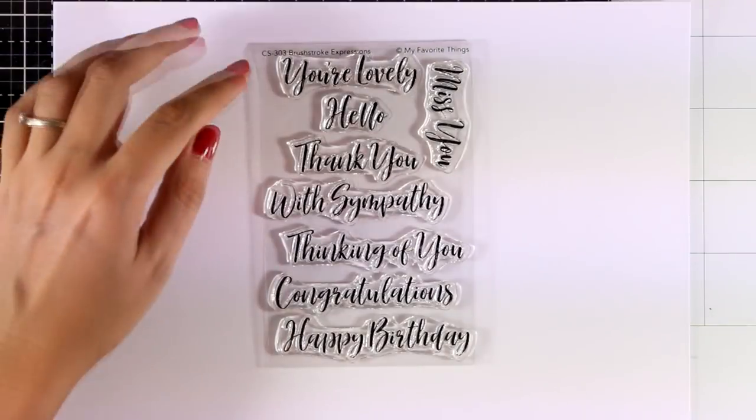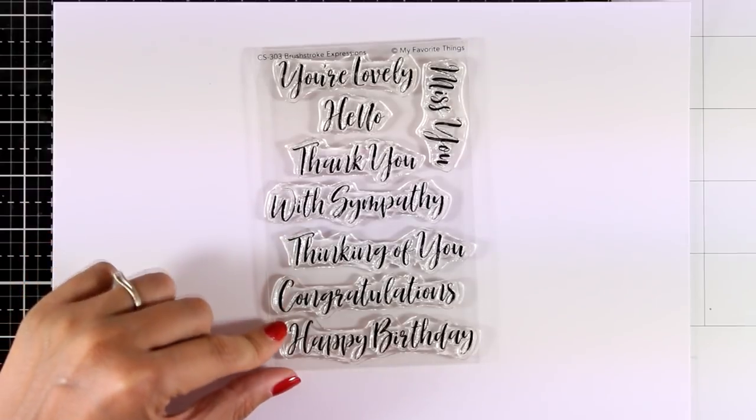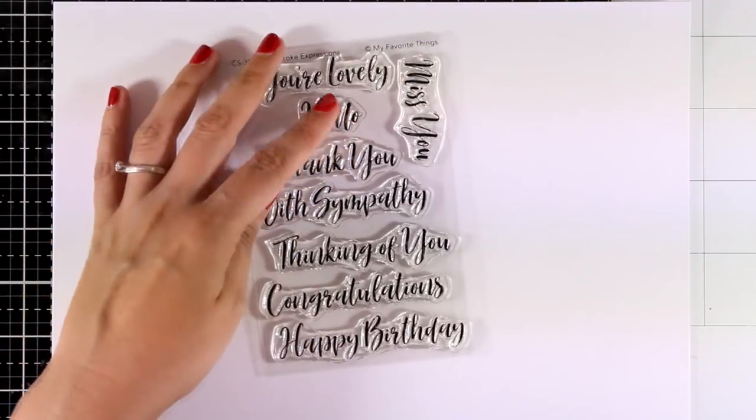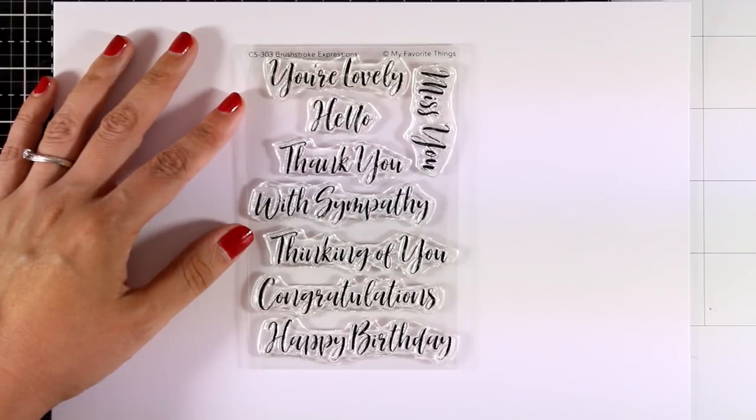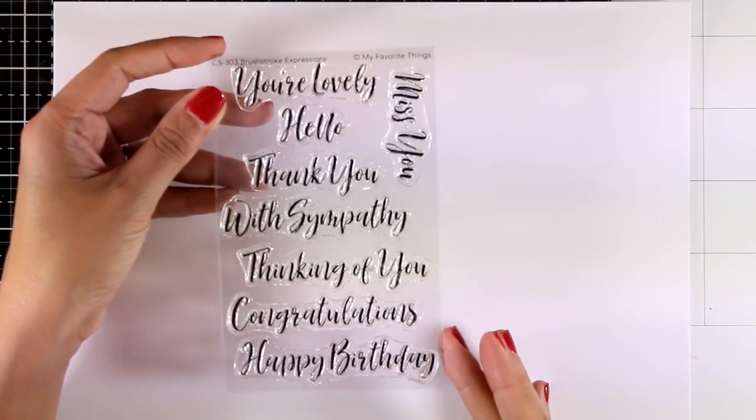Here is a stamp set that I absolutely adore — it is called Brushstroke Expressions. I really love this font and you get so many different sentiments in a really good size for cards, such as 'Hello,' 'Thank You,' 'With Sympathy,' 'Thinking of You,' 'Congratulations,' 'Happy Birthday,' 'Miss You' — pretty much something for every occasion.